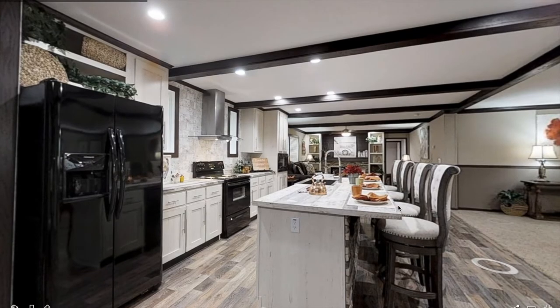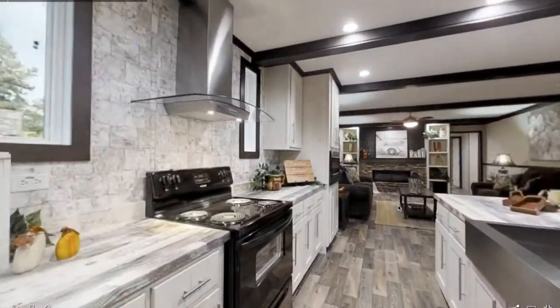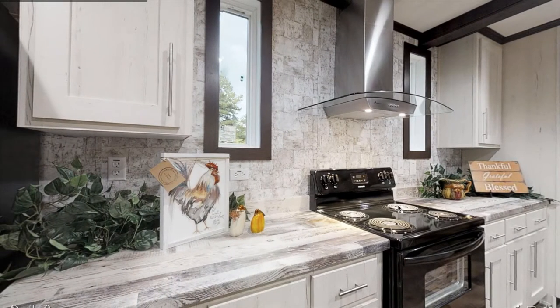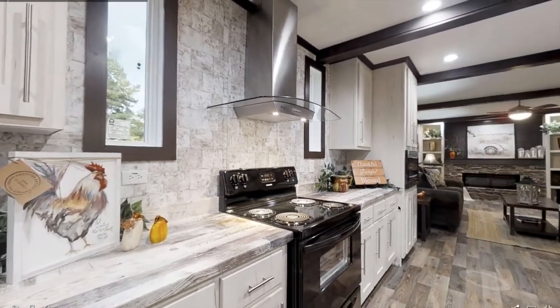Entering the kitchen, you have a lot of space for cooking. There's a huge kitchen island right here along with a stainless steel farm sink — and I love stainless steel farm sinks. You also have plenty of cabinet space and black appliances.